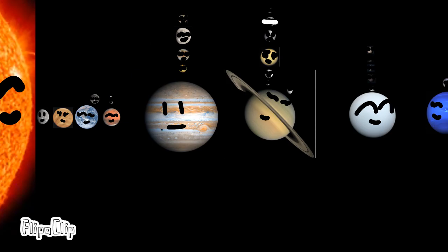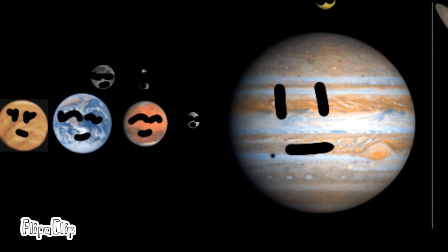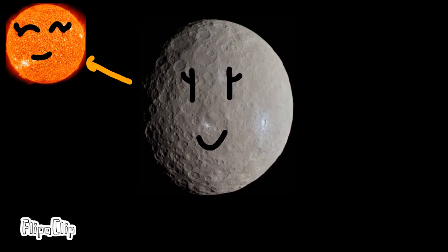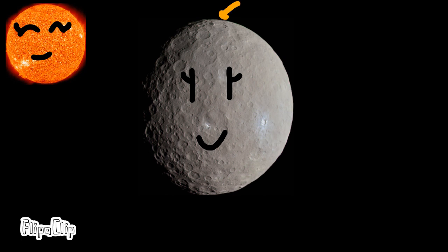We've covered all of the planets, but we still have a few dwarf planets to cover. Ceres is located in the asteroid belt, which consists of asteroids between Mars and Jupiter. It is the closest and smallest dwarf planet in our solar system, at about 950 kilometers. It has no moons, and Ceres is also theorized to have water on its surface.